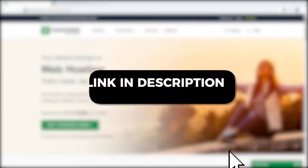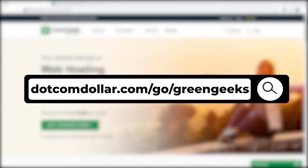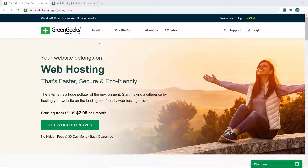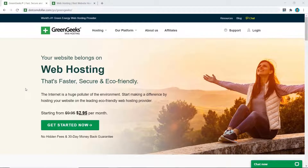For pricing options, click on the link in the description — it'll take you to my special GreenGeeks discount page where you will get the best discount GreenGeeks is currently offering. Full transparency: this is an affiliate link; I will receive a small commission at no extra cost to you while you get a special discount and my six-figure blogger course for free, so it can be a win-win. GreenGeeks does offer other types of hosting like VPS hosting, so they can support you when your business grows and you're ready for an upgrade.